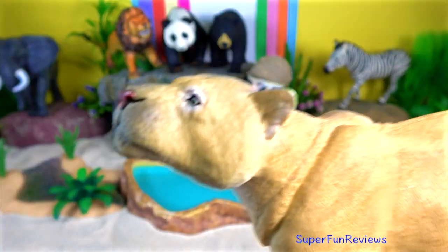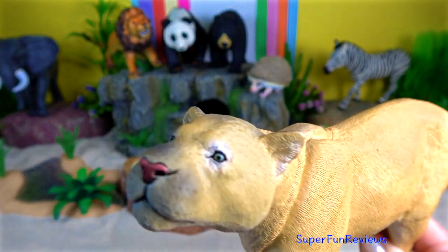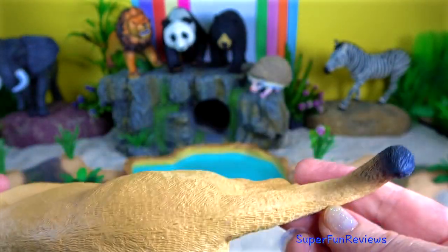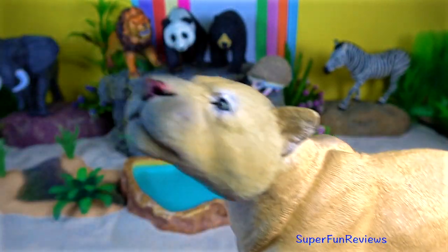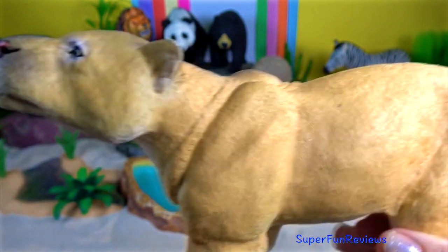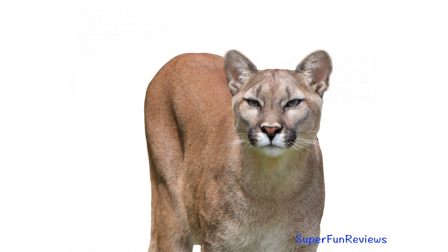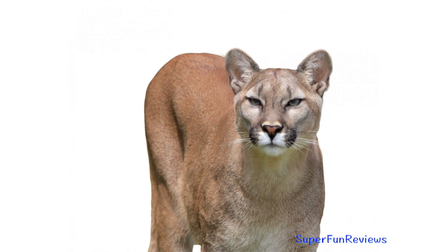The puma or cougar. They are large secretive cats. Despite their large size, they are thought to be more closely related to smaller feline species. The majority of pumas are found in more mountainous regions.